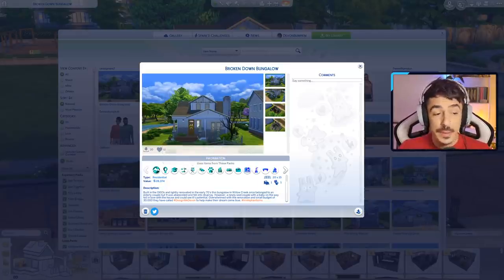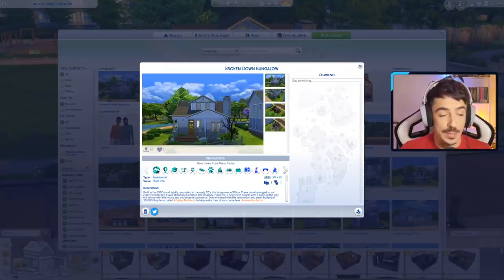They say it was built in the 1900s and lightly renovated in the early 70s — this bungalow in Willow Creek once belonged to an elderly couple, but it was abandoned and fell into disarray. However, a newlywed couple with a baby on the way fell in love with the house and could see its potential. Overwhelmed with the renovation and a small budget of 30,000 simoleons, they have called Design Me Devon to help make their dreams come true. Make sure you go and download this lovely build from the gallery — it's by Irrelevant Sims, and I'll link her YouTube below.